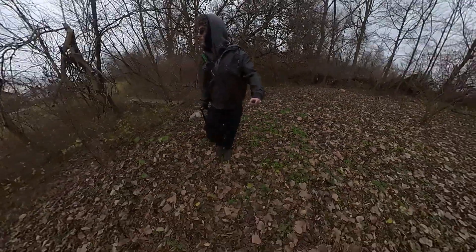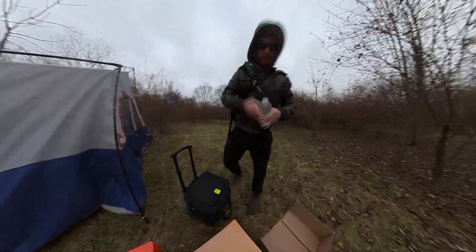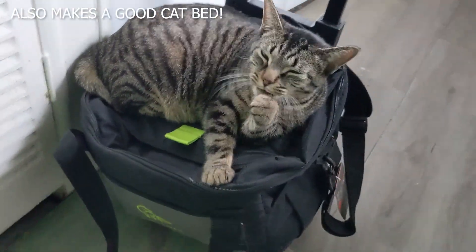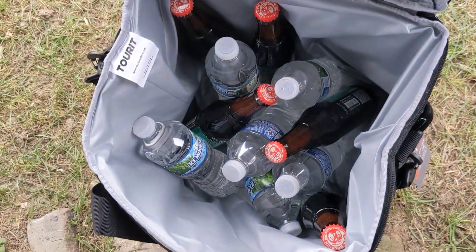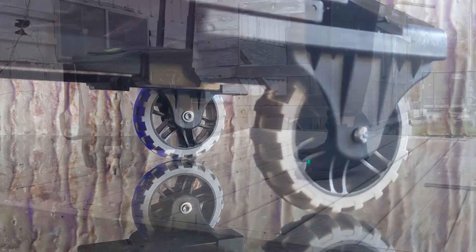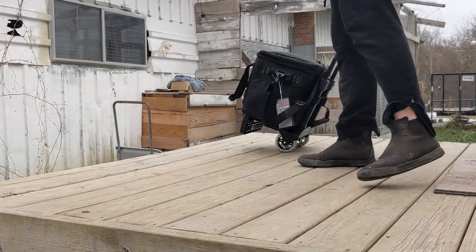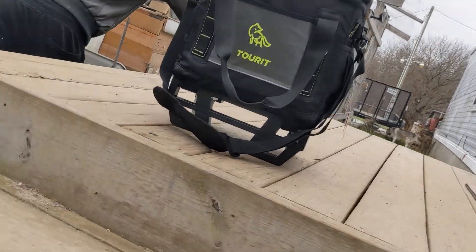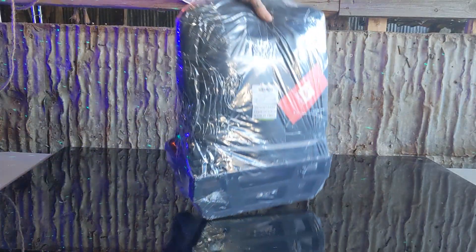Today we're headed to the campsite and keeping our drinks cold all through the night with the help of our new collapsible rolling cooler from Tourit. It can hold up to 50 cans, has extra pockets for storage, and even rugged wheels to make sure your ride is smooth and your cooler gets to your destination safely. And it has more cool features to go over, so we'll dive right in.